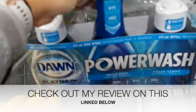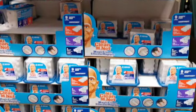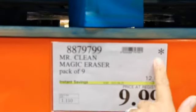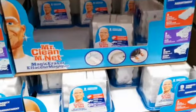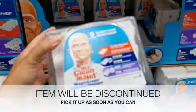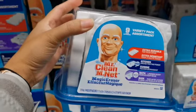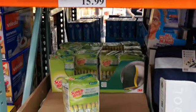I also noticed they had these Mr. Clean Magic Erasers with a star on it, which means this item will be discontinued — it will no longer be available for sale in the warehouse in the upcoming future. So if you like using these, I would suggest you run in and get it as soon as you can because it won't be there for long.